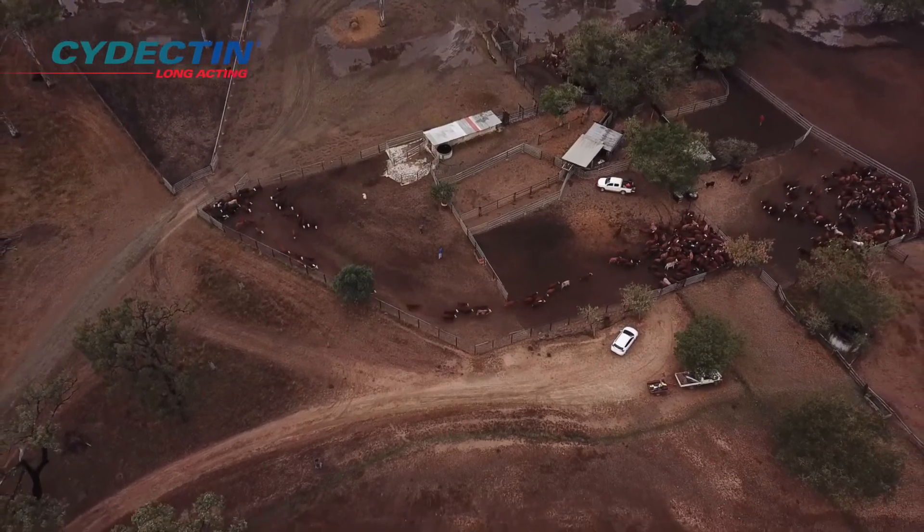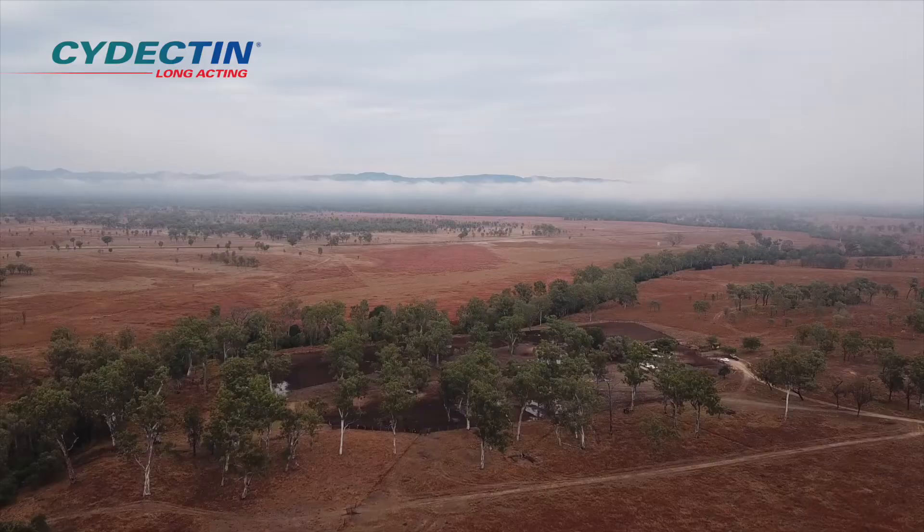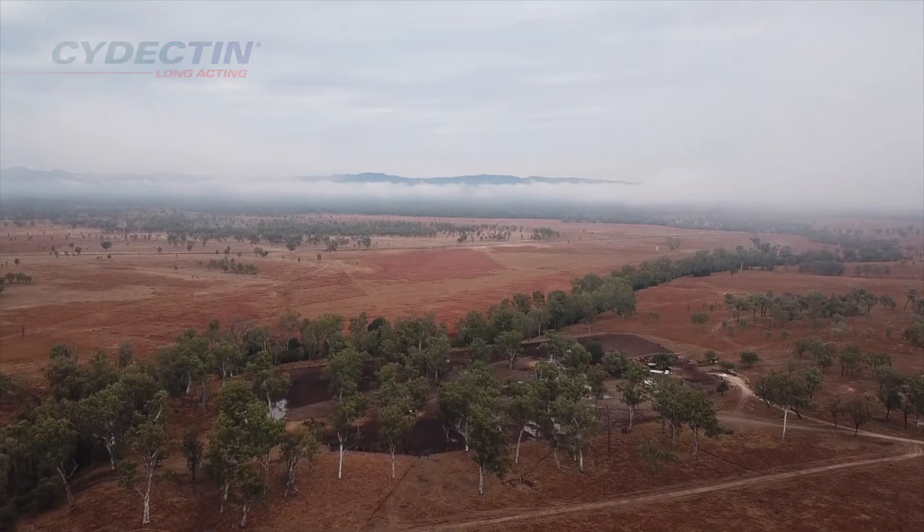I'd 100% recommend Cydectin LA. There's no doubt in my mind that it is the best product on the market for worms and ticks.